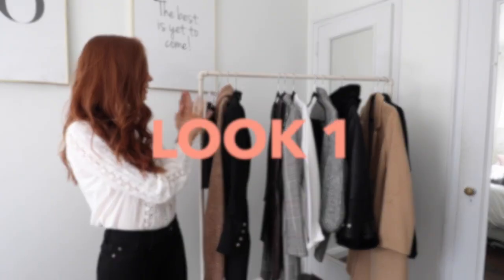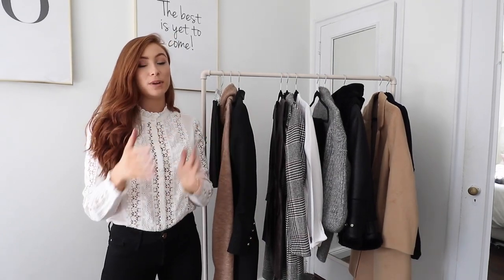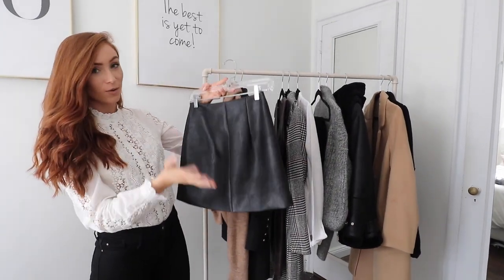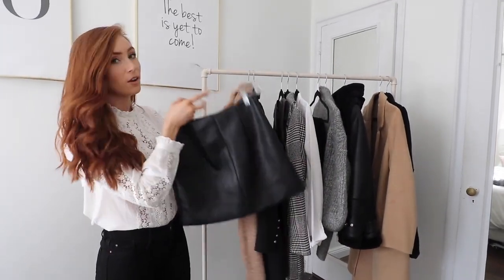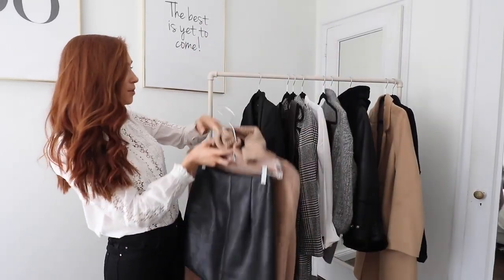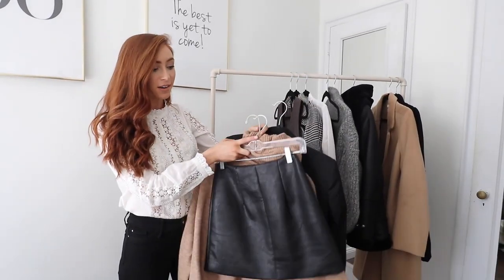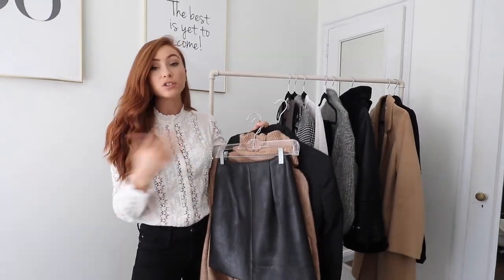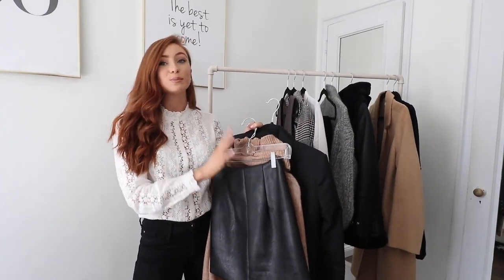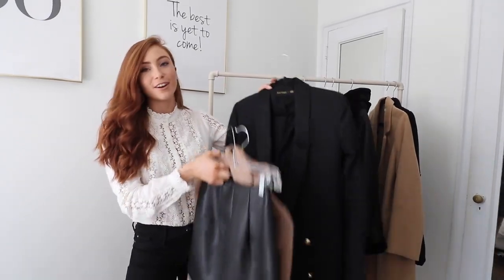Outfit number one is a very me look, but it's also one I know a lot of us have the pieces for — it's just a matter of putting them together. It's a leather skirt, which I know a lot of us have, a simple plain non-printed knit on top, and then a classic structured blazer. This look can also be worn with ankle boots, with tights and flats — the options are endless.